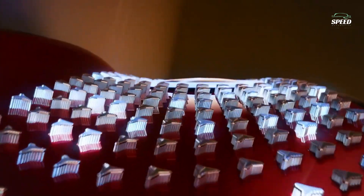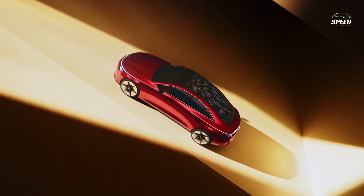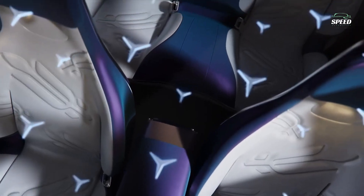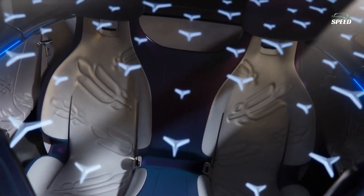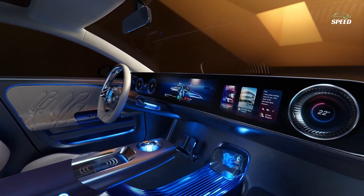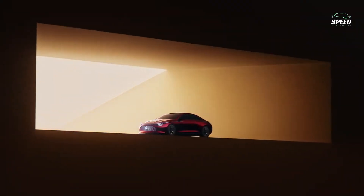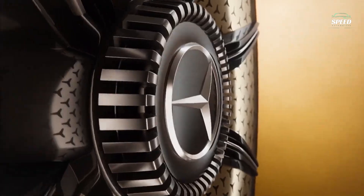Many trickle-down features from the Vision EQXX concept are present, including the cabin-spanning MBUX Superscreen. Production of the new electric luxury car will commence in late 2024, according to representatives, which suggests the final product will be the 2025 Mercedes-Benz CLA in the US market.